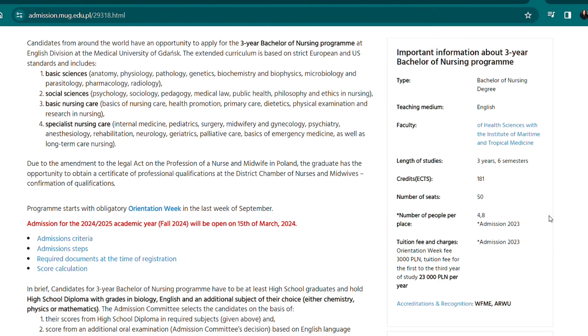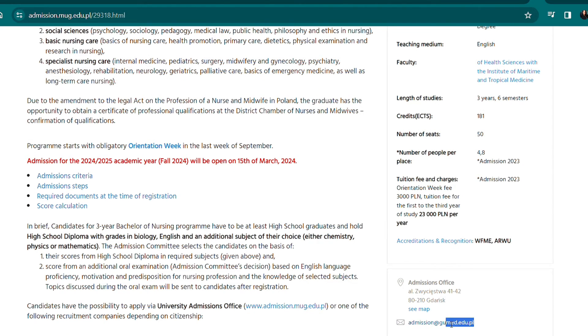Not all African countries are represented among the listed agents, so you may have to apply on your own. For the Bachelor of Nursing program, the teaching medium is English and it is just three years — six semesters. The number of seats available is 50, but it is highly competitive. The orientation week fee is 3,040 and tuition fees are 23,000 per year.